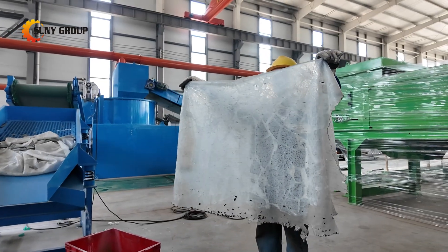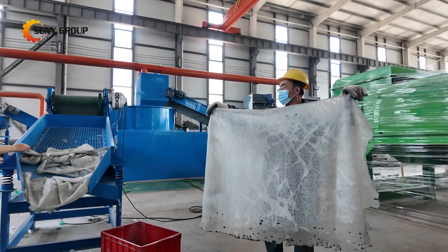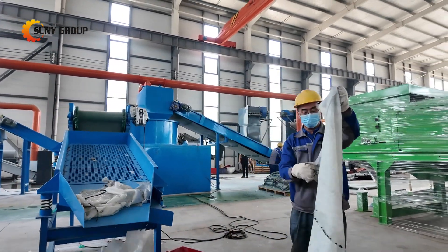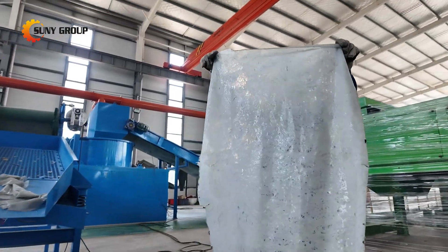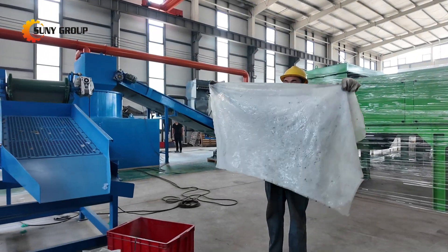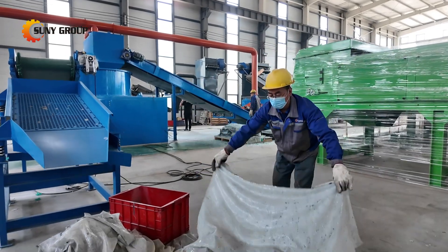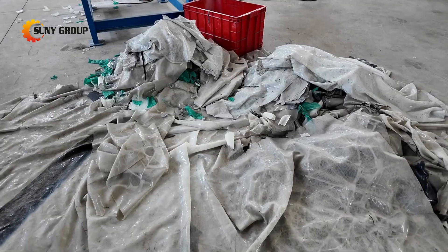One of the biggest questions we get is: what happens to the materials after separation? The glass cullet, after separation, is a valuable raw material. It can be sold directly to glass manufacturers who reprocess it into new products. Some of our clients sell the cullet to fiberglass producers or use it in construction materials. Even if a bit of PVB or protective film remains mixed in, these manufacturers typically wash and float the contaminants out during their own processing steps.